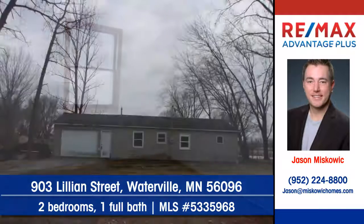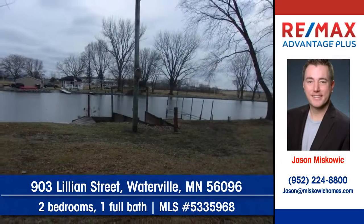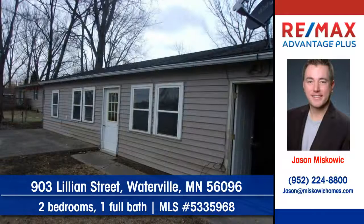Protect your car with an attached garage. This home offers lake living at its best. To arrange your personal showing, contact Jason Miskowicz of REMAX Advantage Plus today.